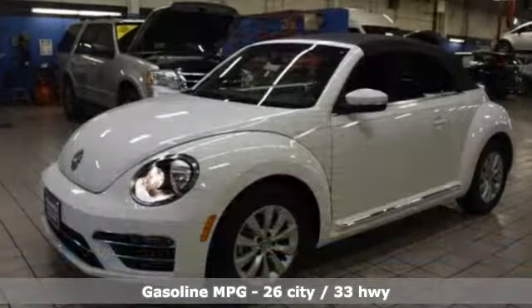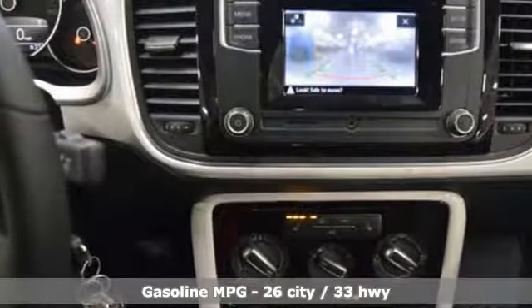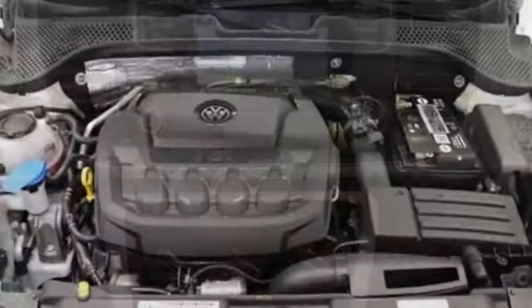Streaming audio, wireless phone connectivity, front heated bucket seats, power windows, leather steering wheel, turbo inline four-cylinder engine.